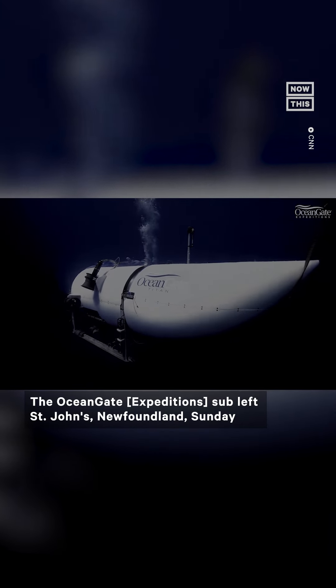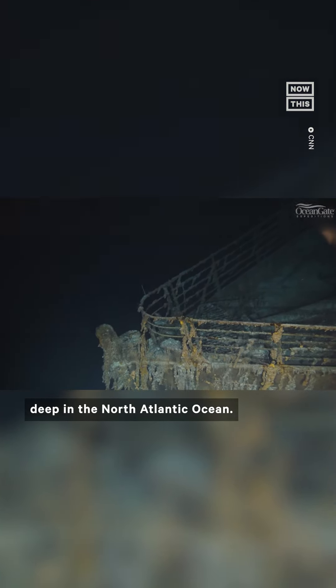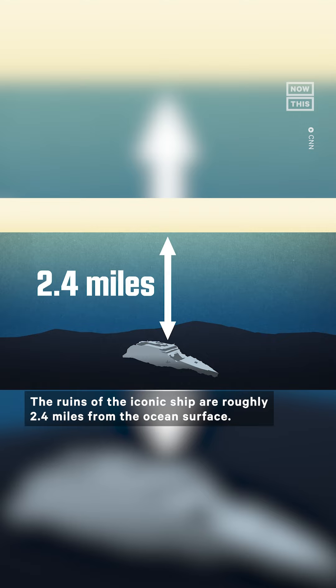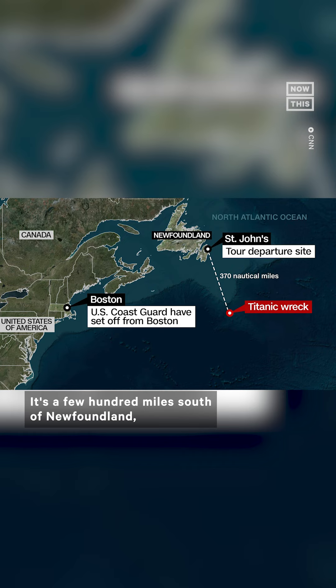The OceanGate Expedition sub left St. John's, Newfoundland on Sunday and was headed to explore the Titanic's wreckage when it vanished deep in the North Atlantic Ocean. The ruins of the iconic ship are roughly 2.4 miles from the ocean's surface, a few hundred miles south of Newfoundland and about 900 miles off the coast of Boston.